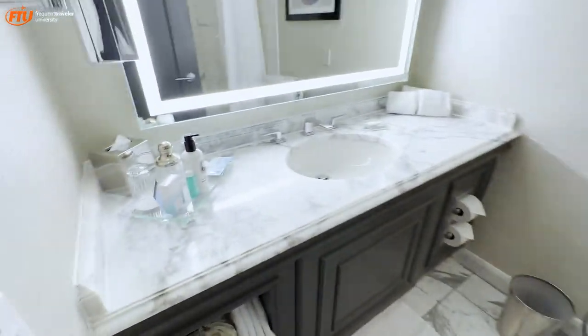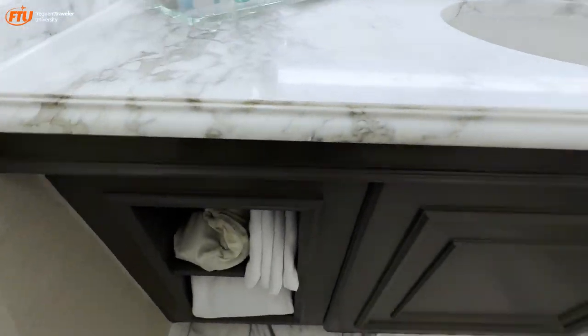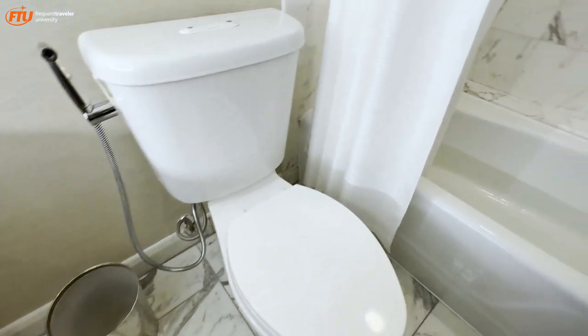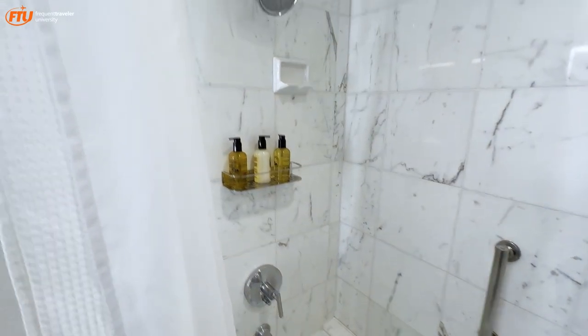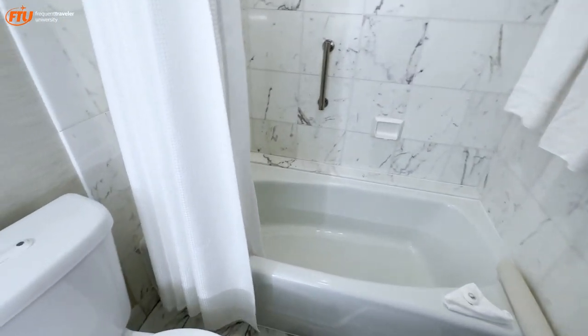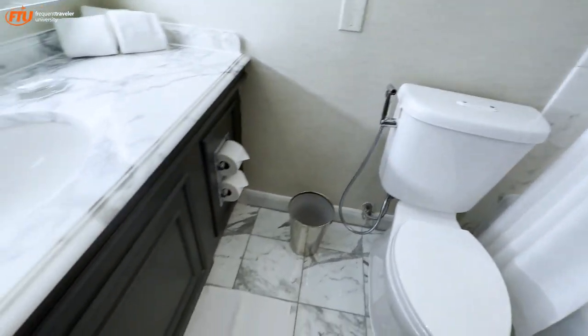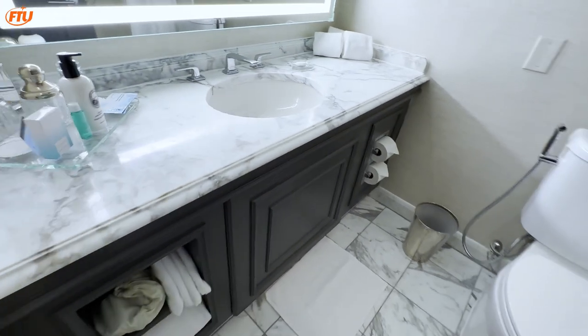Back around here to the bathroom — sink, toiletries, plenty of towels, toilet, and the bathtub right here. So communal toiletries, as you can see, which is okay for a high-end hotel. I really wish hotels would move away from that direction, but I understand that's how things are going. It's a nicely sized bathroom.